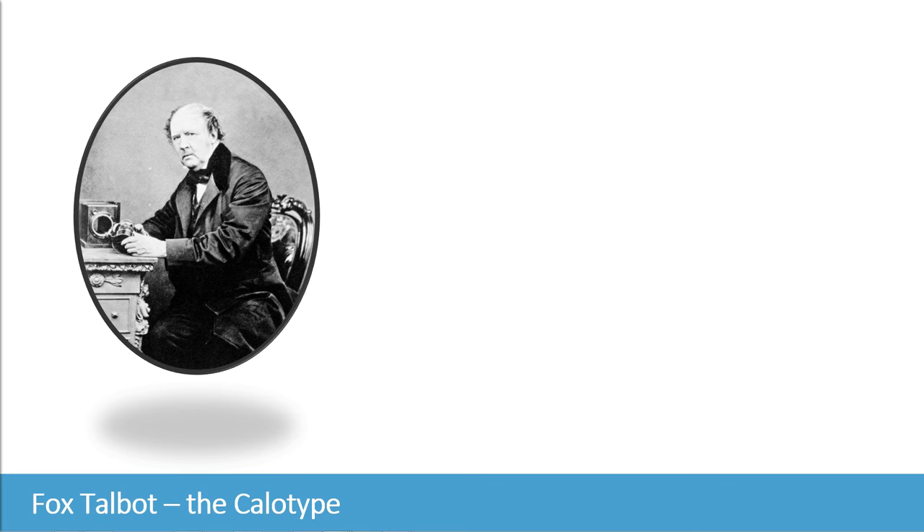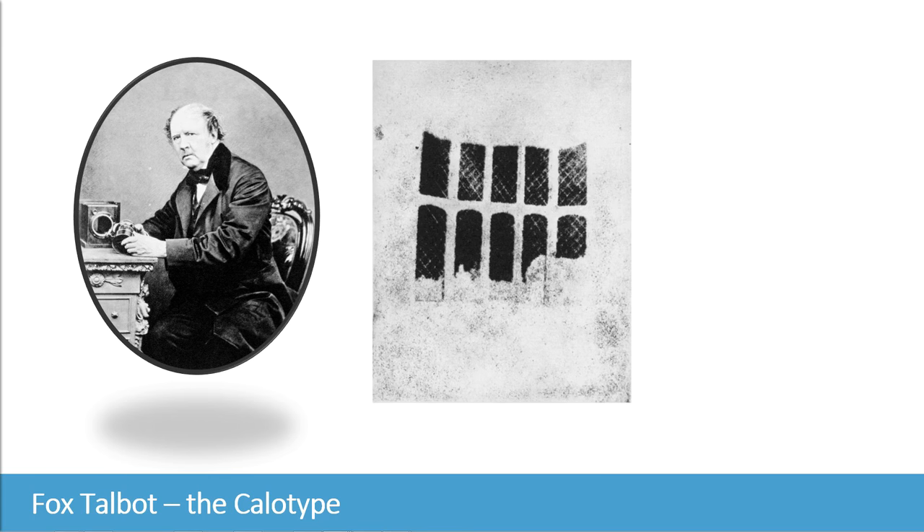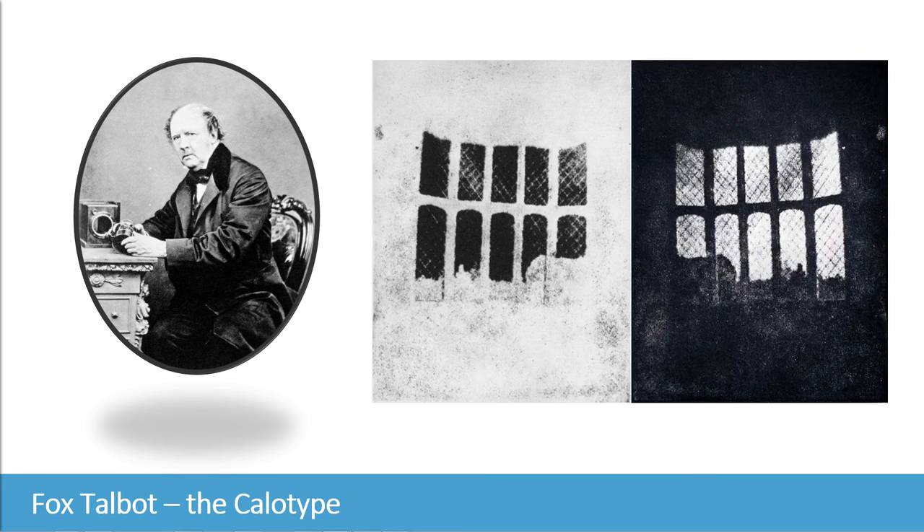His experiments created a negative using sodium chloride and silver nitrate — the negative as we would be familiar with in film photography. This was a huge discovery because it meant that we could reproduce the photograph over and over, unlike the daguerreotype which was a single exposure, a single print. So in 1841, Talbot announced an improvement to this photogenic drawing process — the calotype, which meant 'beautiful picture.' This developed a latent image onto a sheet of film and was able to be brought out using chemicals, creating negatives which were then used to make positives. He patented this on February the 8th, 1841.